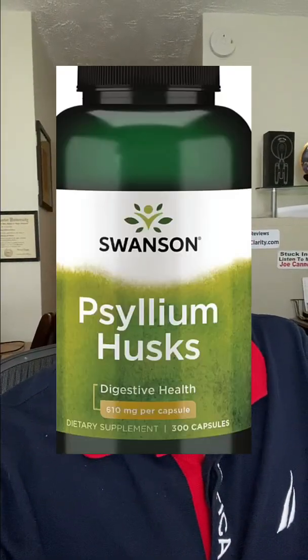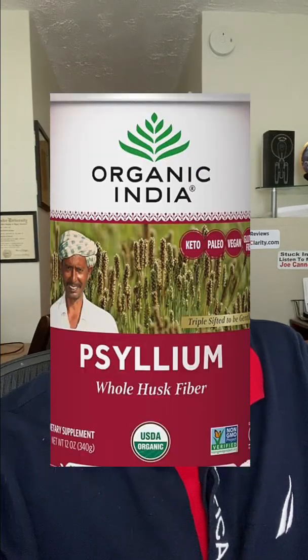Now, on the plus side, none of these brands exceeded levels for arsenic, mercury, or cadmium. And for those who are curious, Swanson Psyllium Husk, Citricell, and Organic India Psyllium were all Consumer Lab picks.